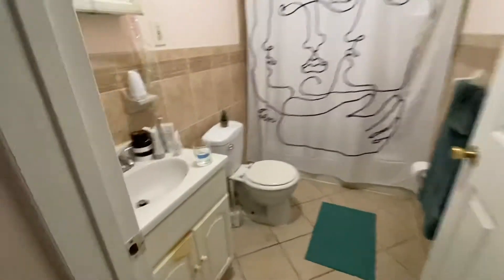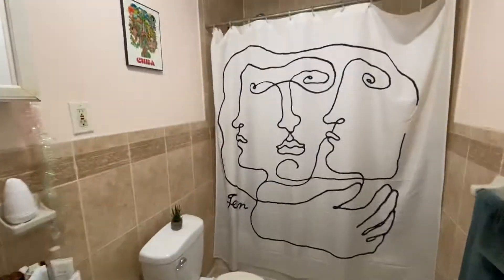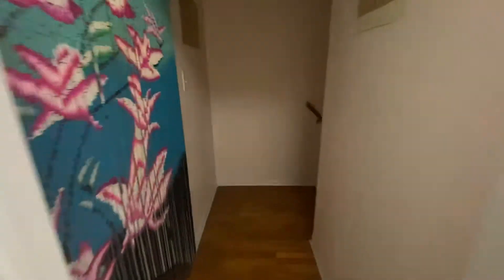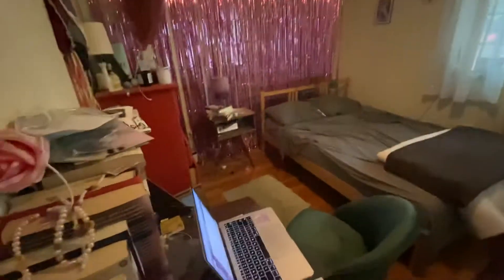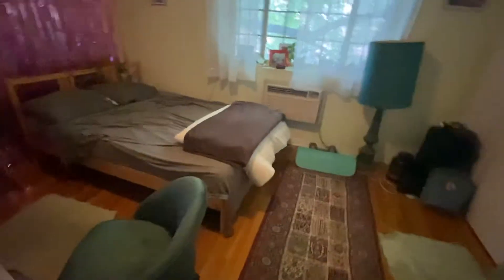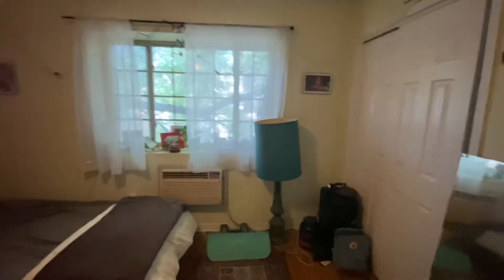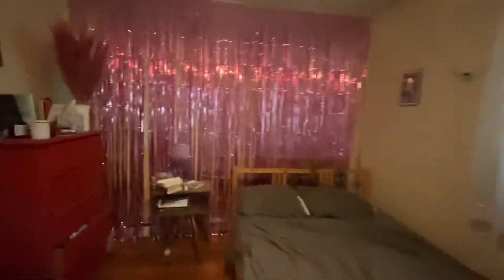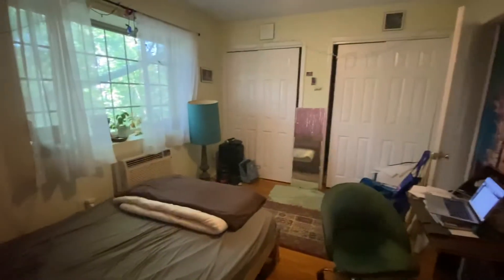Here's the second bathroom. And here's the second bedroom in here — it's a very good size. Nice big windows, and two closets over there as well.